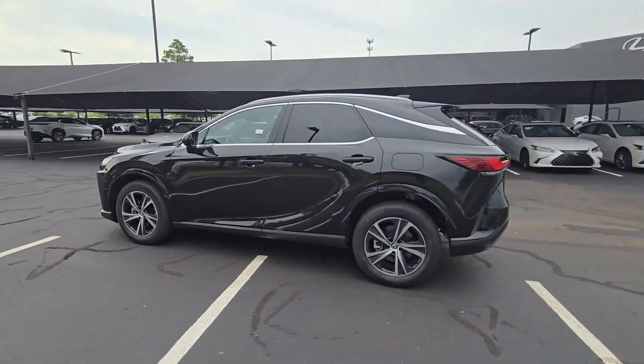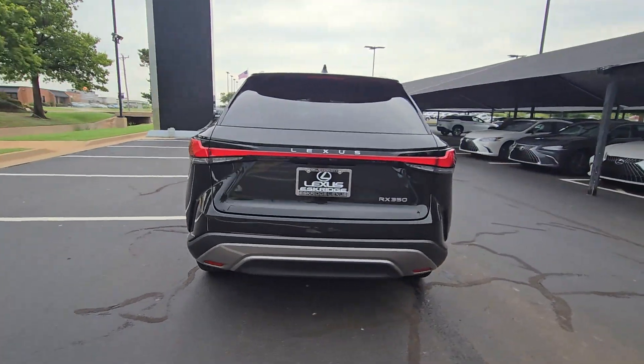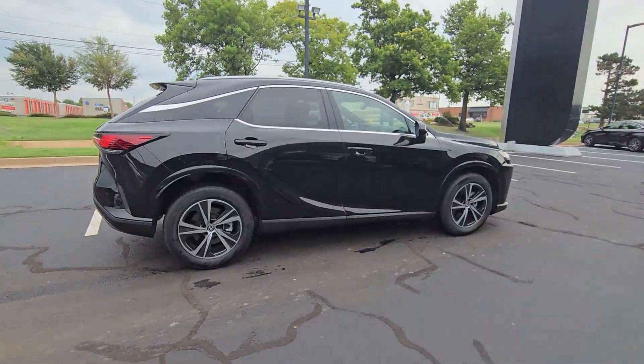This could be the car for you. The 2023 Lexus RX. With less than 15,000 miles on the odometer, this vehicle stands out from the rest.